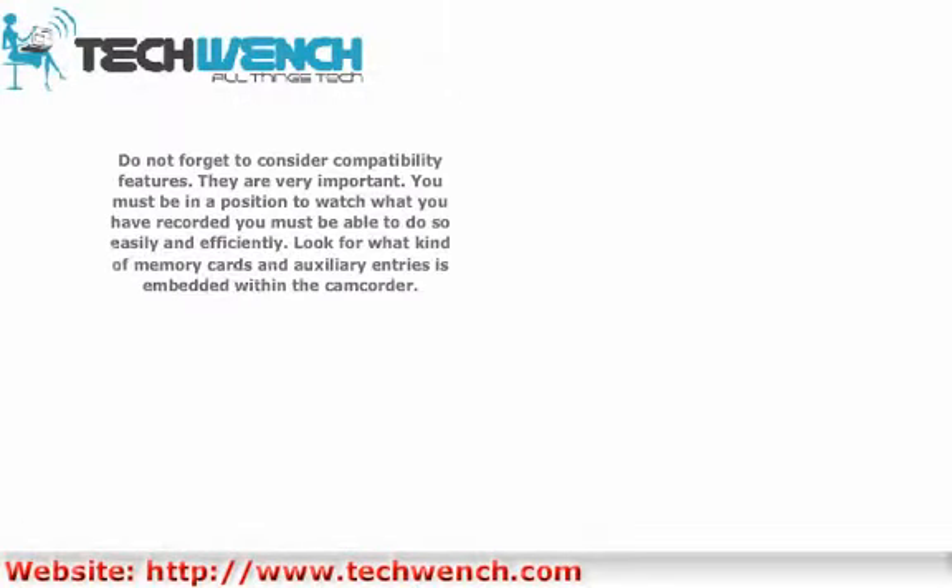Do not forget to consider compatibility features — they are very important. You must be in a position to watch what you have recorded easily and efficiently. Look for what kind of memory cards and auxiliary entries are embedded within the camcorder.